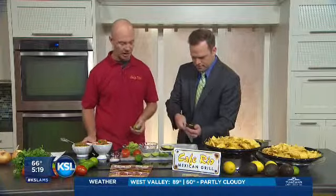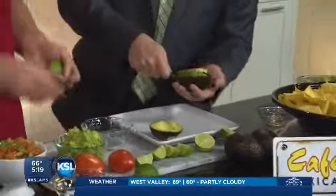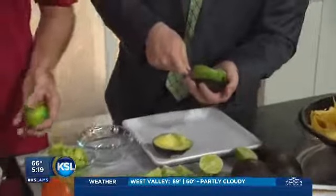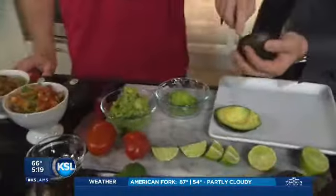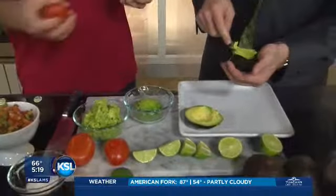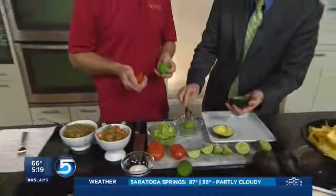Go ahead and start scooping. There's a process in all of our restaurants — we scoop our avocados by hand every day. Last year we went through over 700,000 avocados in a year in Utah.